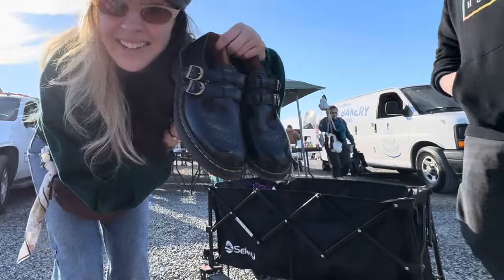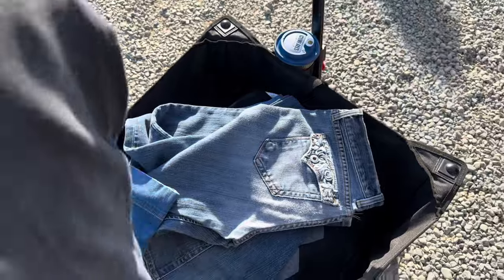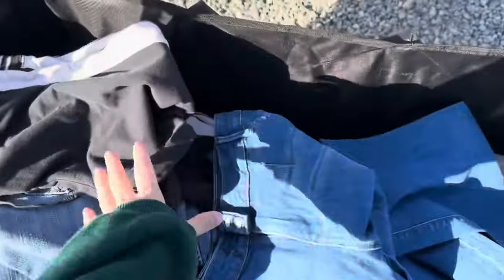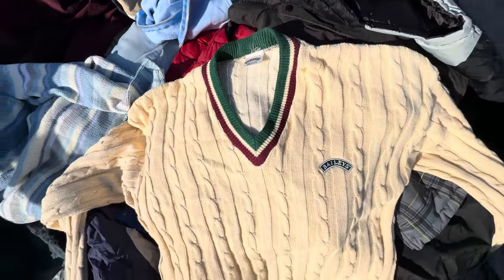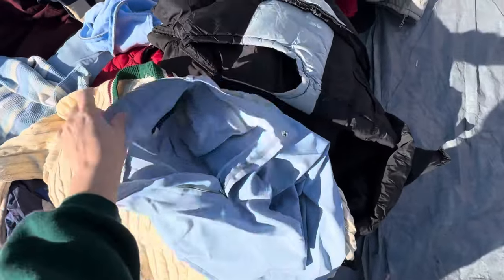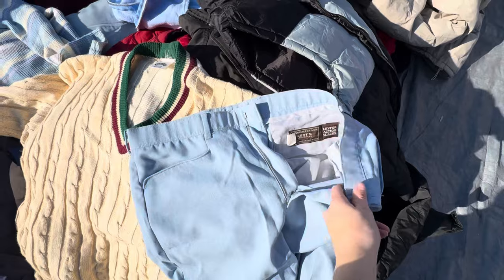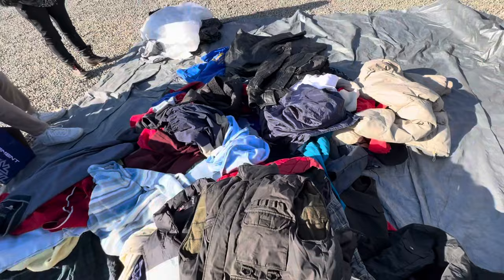$9 total, you guys — cannot complain. Found a nice little jean box right here, went through it, found some good stuff. It's a vintage little Bailey's sweater, made in the USA — that's pretty cute. We also have some Levi's Action slacks — trousers? Some good stuff. Nice little pile right here and everything's $5.